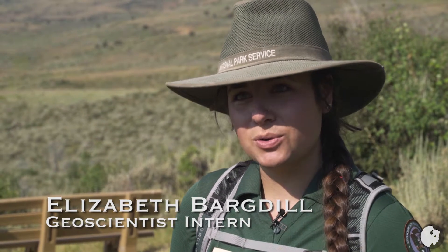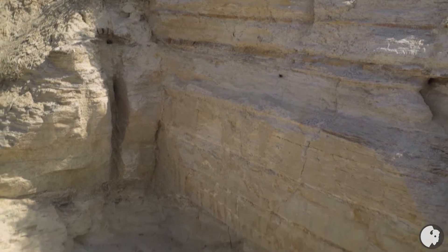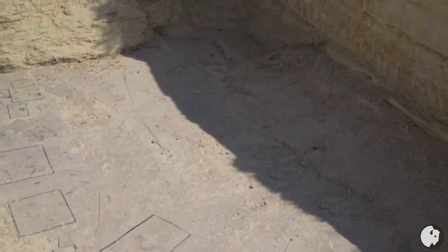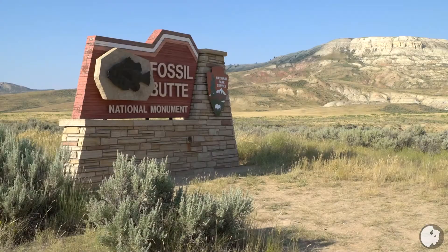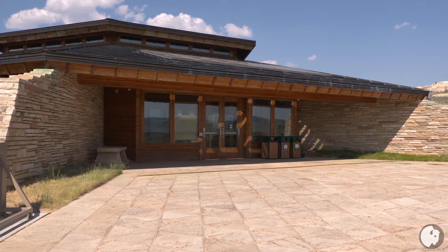My name's Amanda Wilson. I'm a supervisory park ranger here at Fossil Butte National Monument, and today we're going to be walking up the nature trail and checking out our research quarry. And I'm Liz Barjol, and I'm our geoscientist in the park's intern. When we get up to the research quarry, I will show you all about the fossils that we're finding up there and the rocks we're looking at. So we're about 10 miles outside of Kemmerer, Wyoming, on off Highway 30.